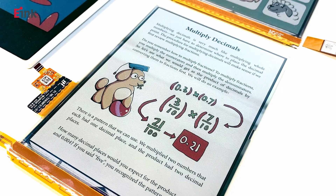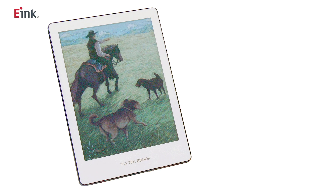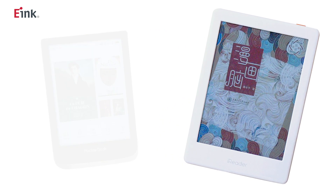I think most of the e-readers today on the market are black and white. Will color e-readers be launched in the future? Yes, actually we have already seen color e-readers in the market. We have several customers who have done product launches this year with our new technology, e-ink Kaleido. You can read more about them and our color technology on our website.